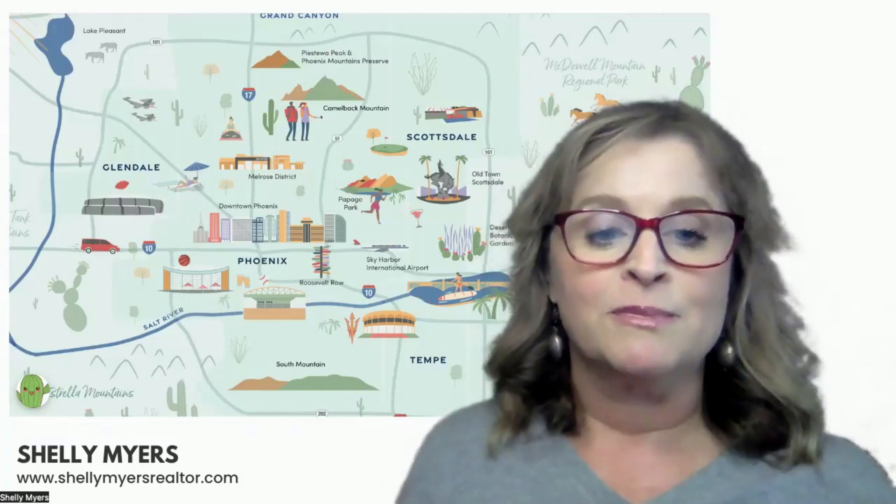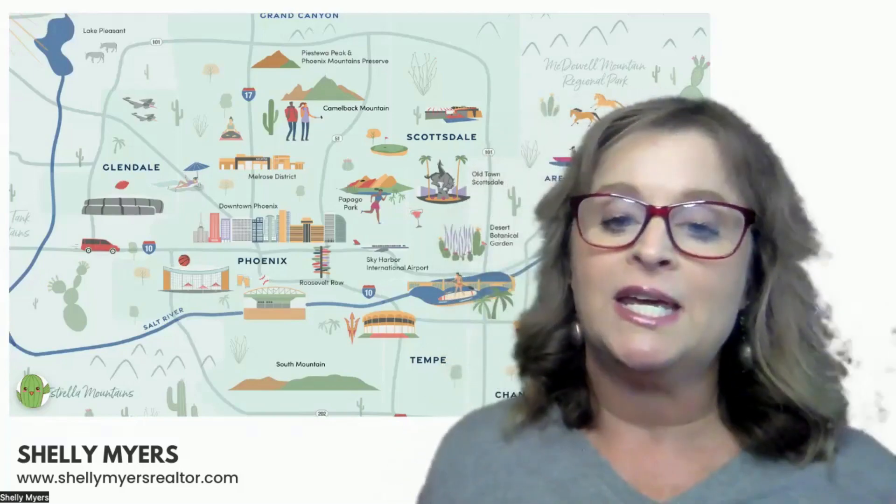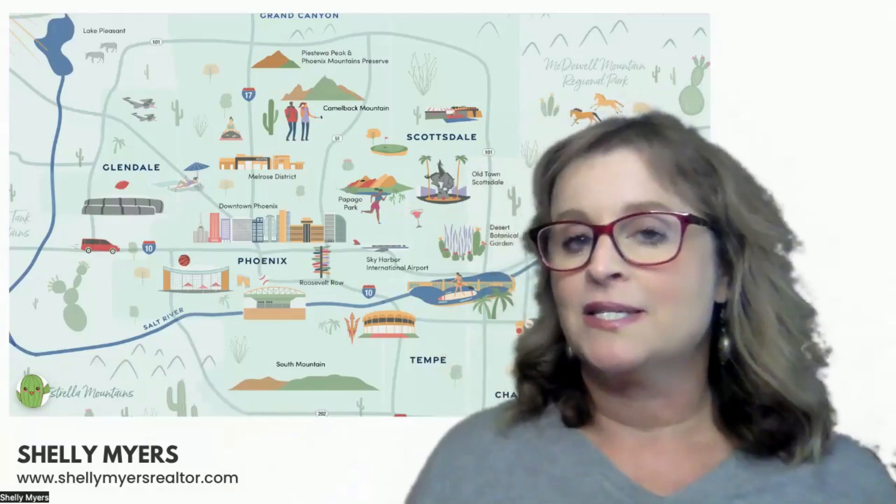In the West Valley of Greater Phoenix, that's where we have some of our popular stadiums for the Cactus League Spring Training, the Arizona Cardinals Stadium, the Westgate Entertainment District, Lake Pleasant, and many other attractions for you to check out.